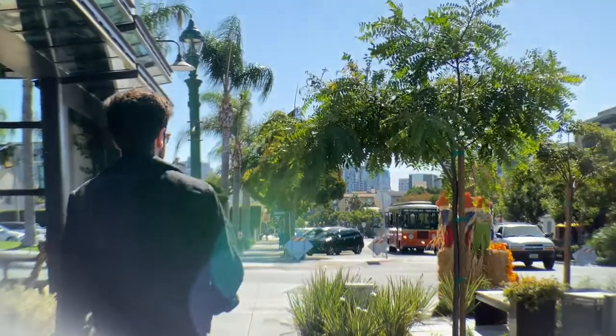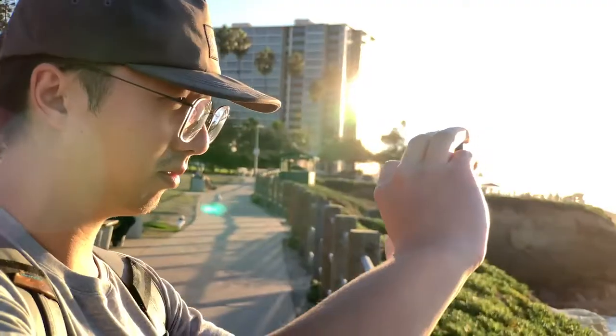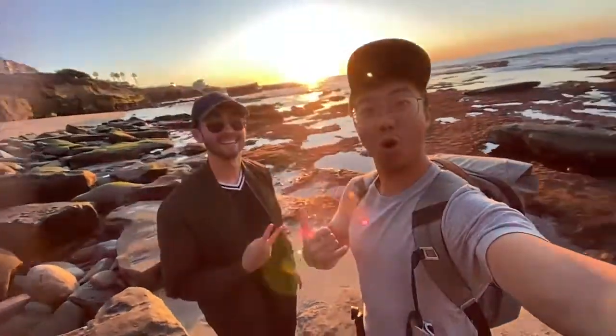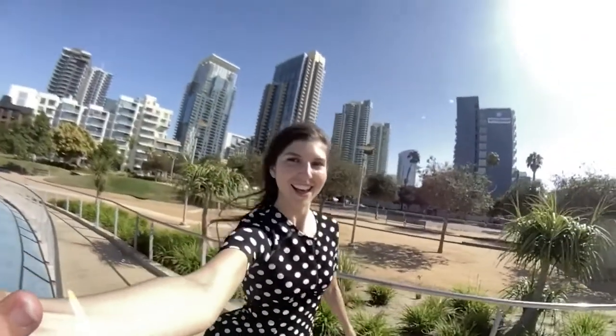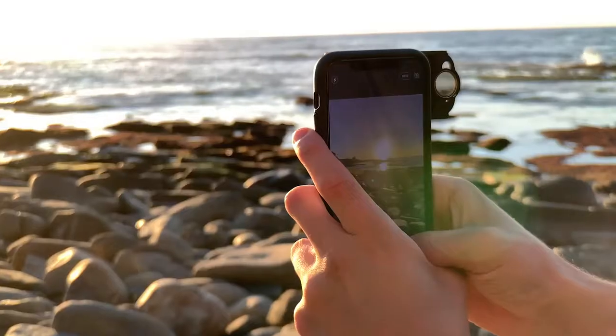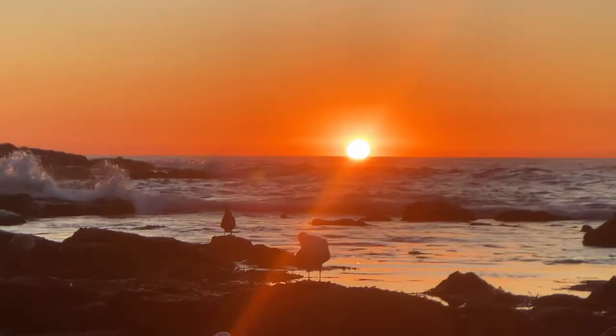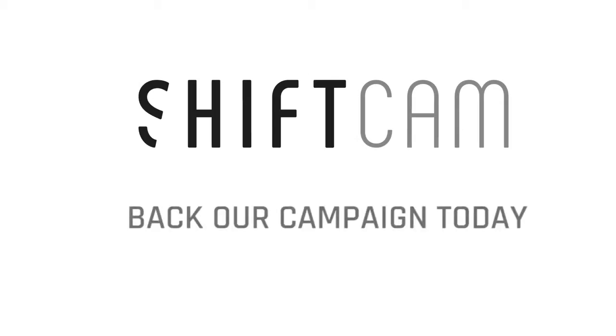Whether you're exploring a new city or your backyard, traveling to faraway lands, or just spending time with friends and family, ShiftCam will allow you to capture the world around you in totally new perspectives and take your iPhone photography to a whole new level. Join our global community of photographers and back our campaign today. Thank you.